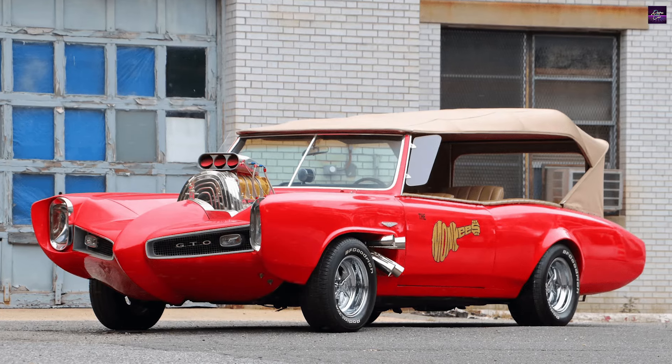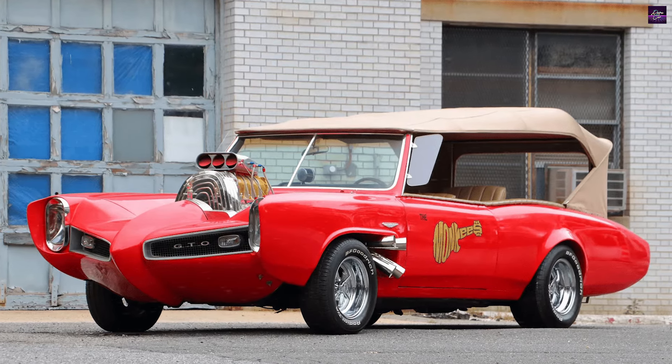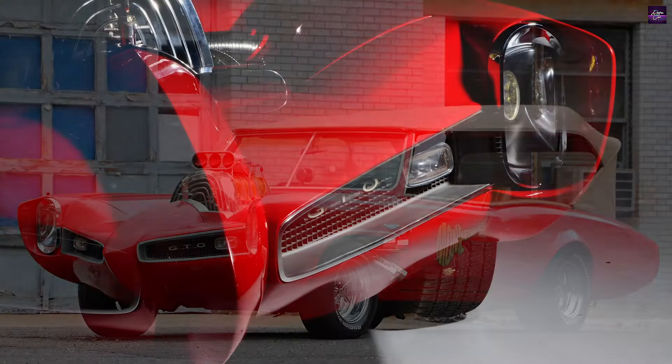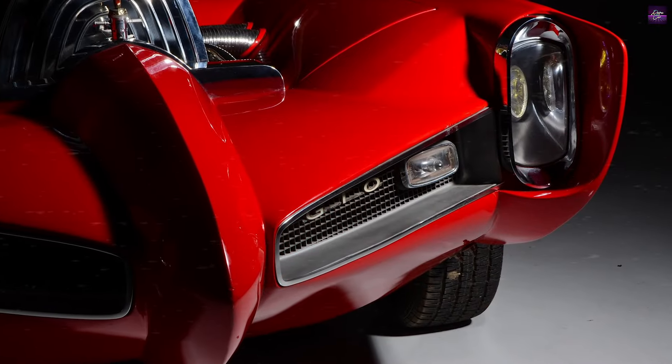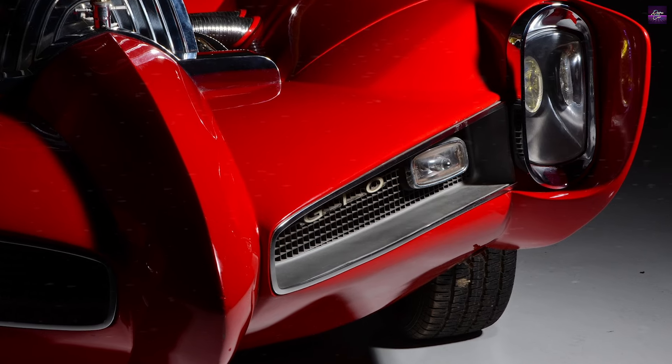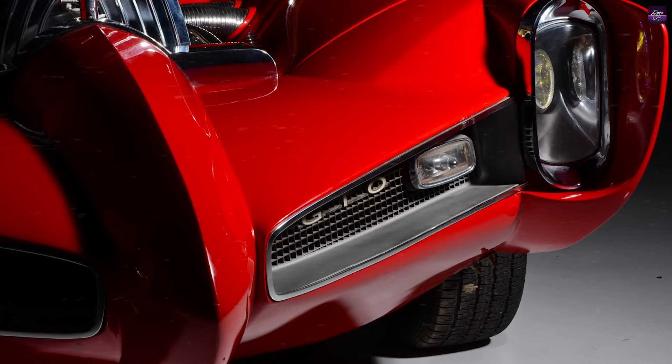It's a timeless piece of automotive history that continues to inspire and delight, even after more than five decades. Its appearance in The Monkees television series has ensured its enduring legacy as a symbol of the creativity and innovation of the 1960s.